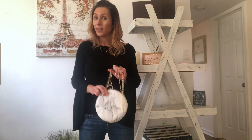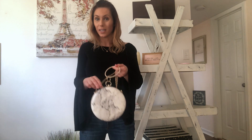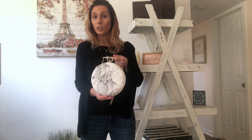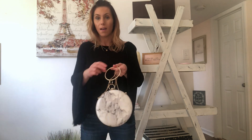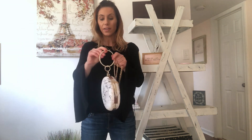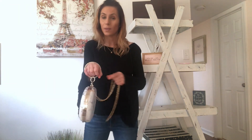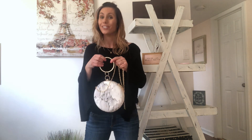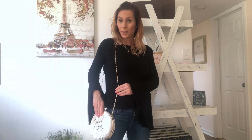I'm bringing you items you probably won't see in stores, such as this purse. This is a marble print purse and it's circular, which makes it extra special. You will not find this in stores. You can carry it two different ways — either just on the wrist, which looks super cute with a black dress on a night out, or you can carry it using the metal chain.